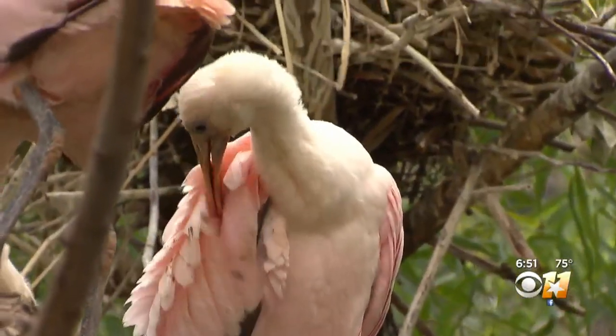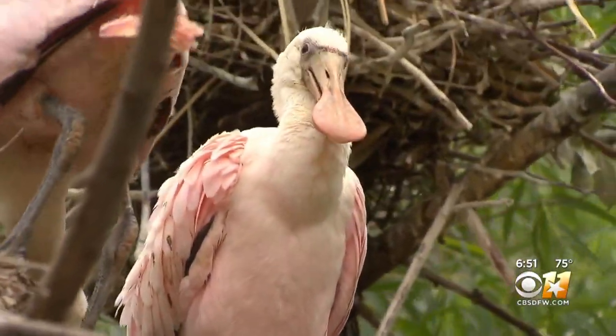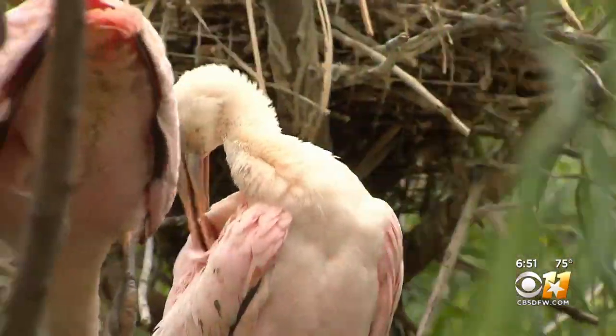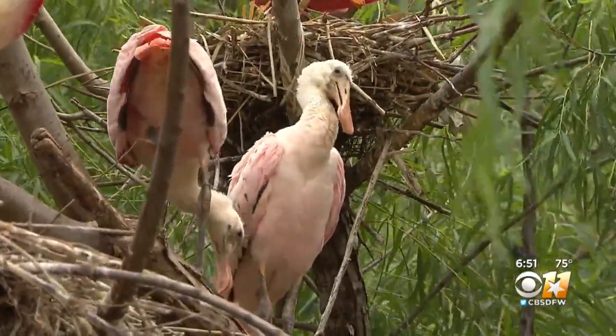They started out about a month ago, hatching and being about palm size, and now they're very large. They hatch at probably less than two ounces — little white fluffy babies — and they grow very quickly. Birds in general grow very quickly so they can get up and out of the nest.